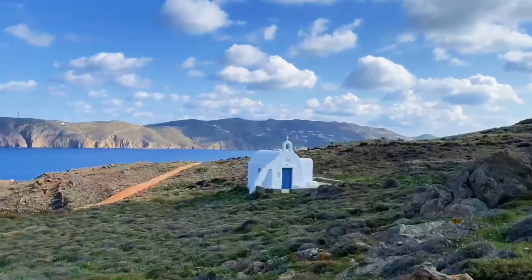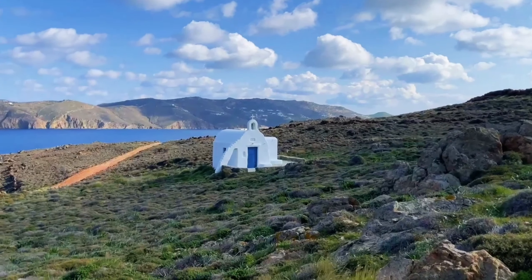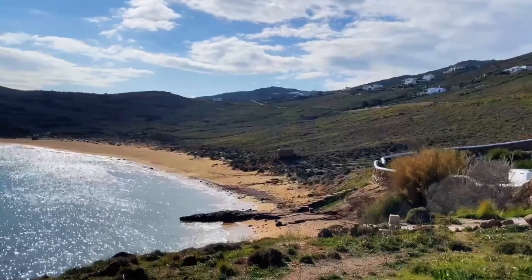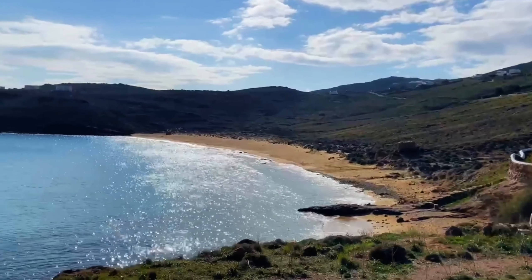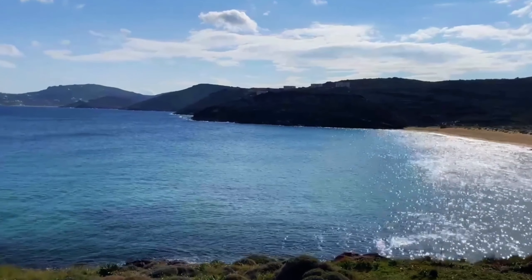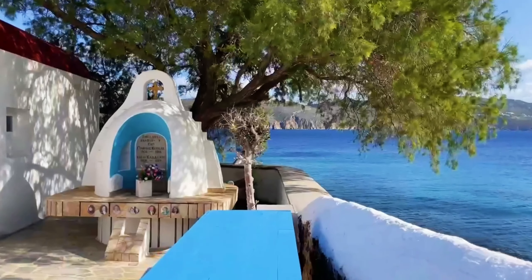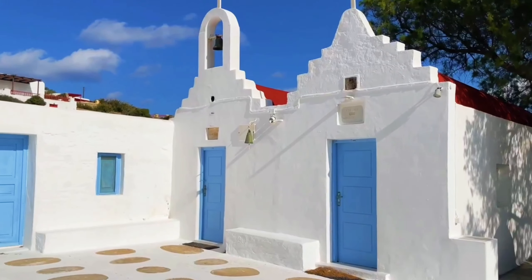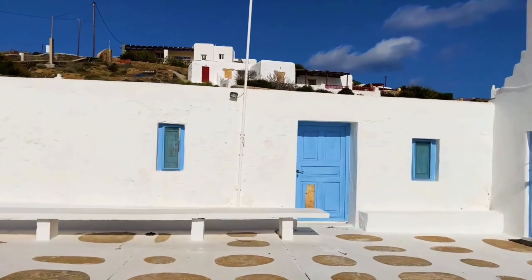You will often come across beautiful yet tiny chapels and churches, which are found all over the island. These chapels are simple in design, but they are filled with history and culture. They can be found in rural areas, on hilltops, and even on the beach. Some are only accessible on foot, making them a popular destination for hikers and walkers.